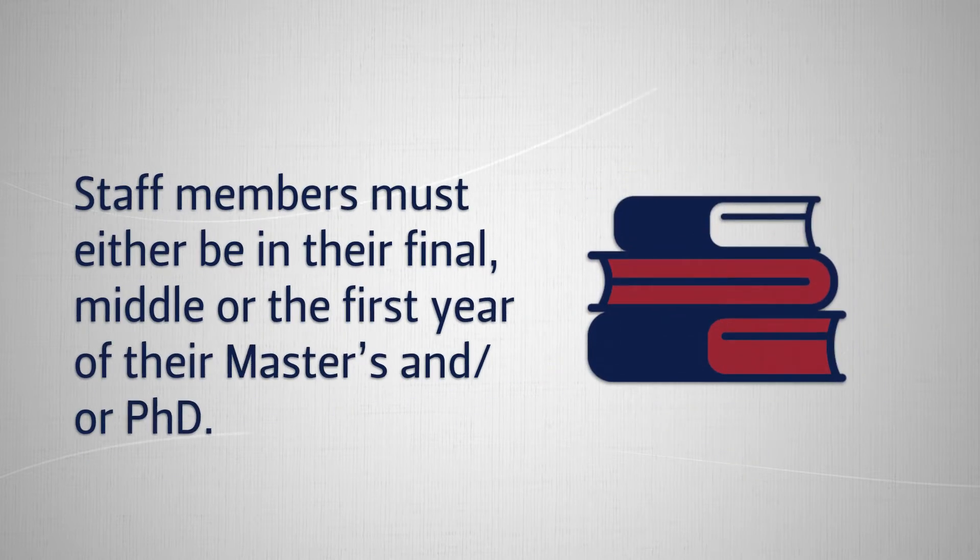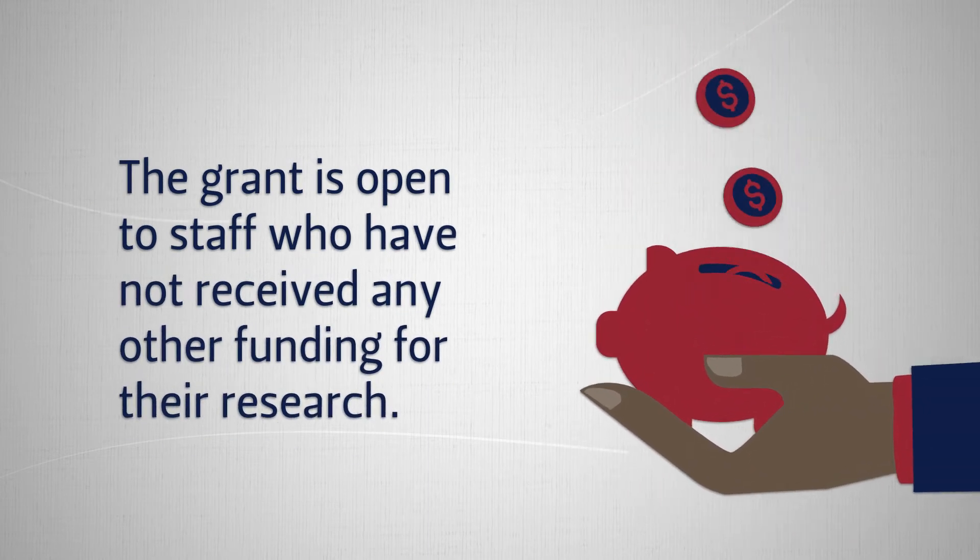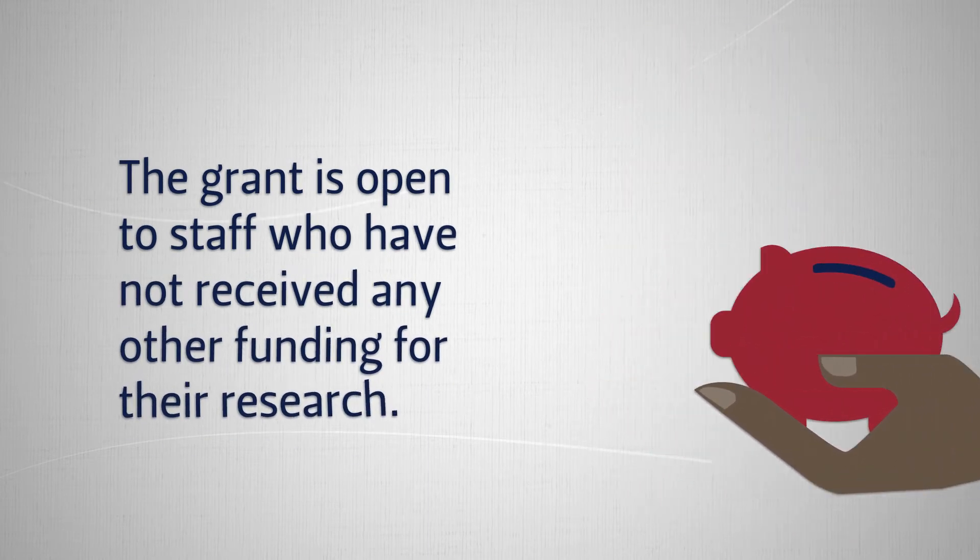Staff members must either be in their final, middle, or first year of their master's and/or PhD. The grant is open to staff who have not received any other funding for their research.